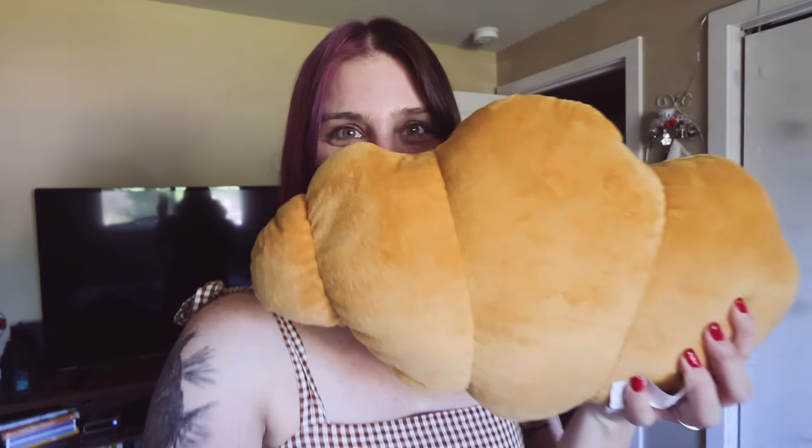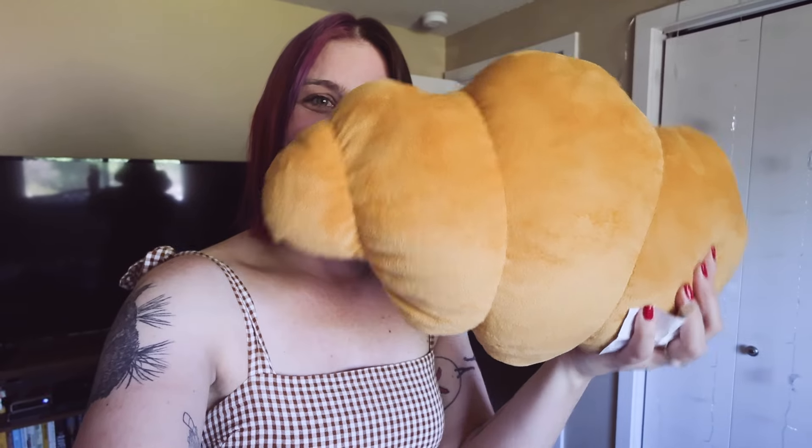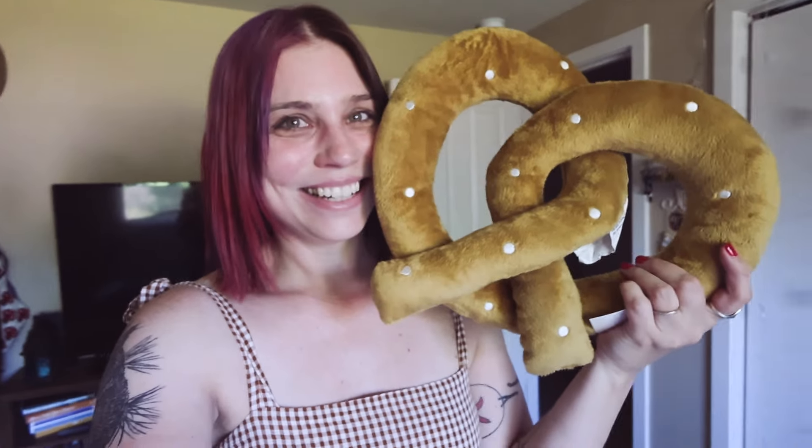I did get something at Target, which is not Halloween related, but I'm going to show you anyway because it's really cute. In the dollar spot section, they had these bread pillows. I got this one — it's a croissant. And then I also got the soft pretzel one, which I thought was super cute. I think they had a donut one that was cute as well. They're adorable and they're five bucks, so if you're into breads like me, you could go check that out at Target.